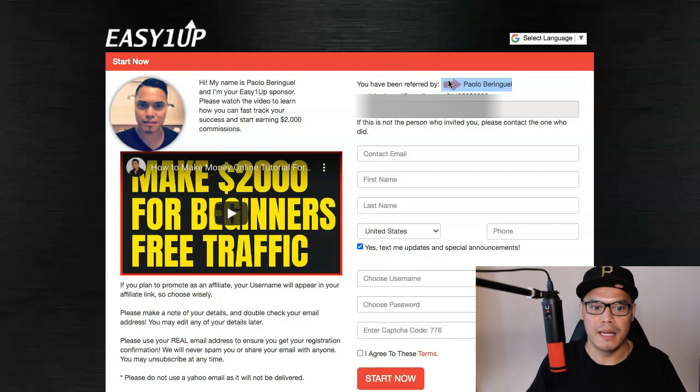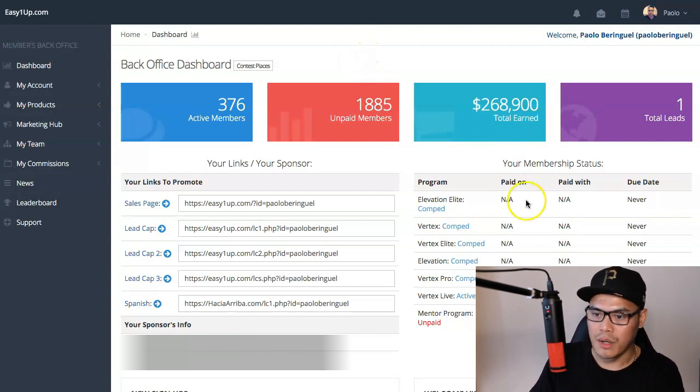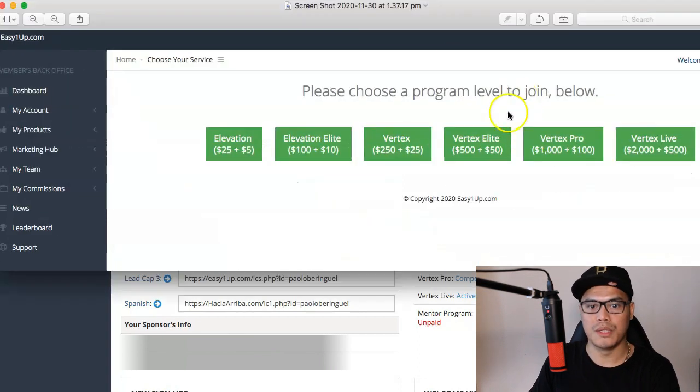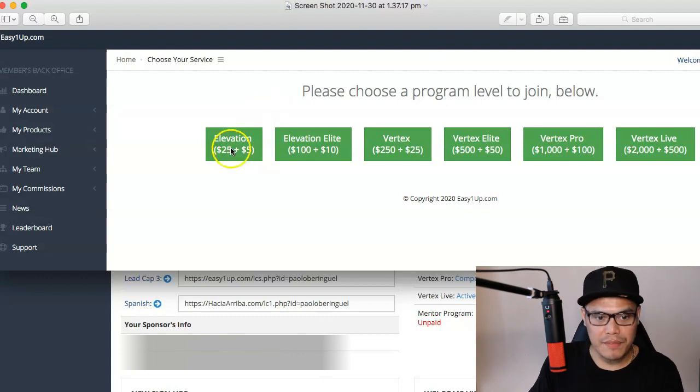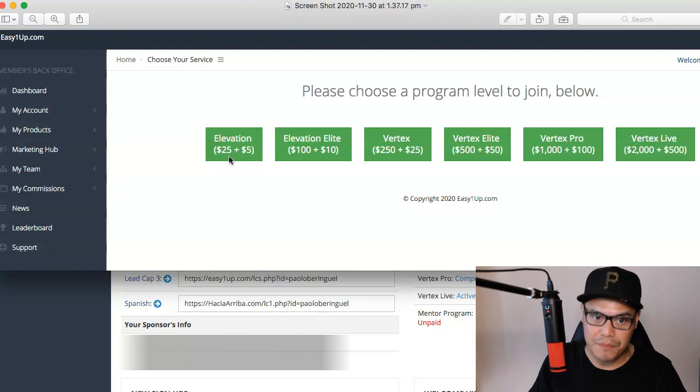Make sure that you are in my team, because at the end of this video I will also give you bonus traffic so that you can get your sales fast. Once you've completed the sign up and logged into your EasyOneUp account, you will be asked to upgrade to a program level. Depending on your budget, you can select the right package: Elevation at $25 plus $5 admin fee, Elevation Elite at $100 plus $10 admin fee, or Vertex at $250 plus $25 admin fee.